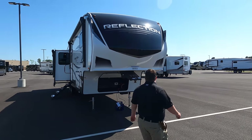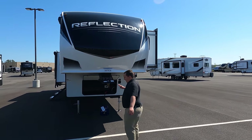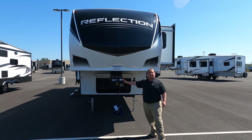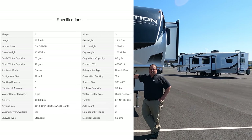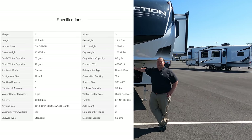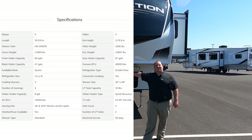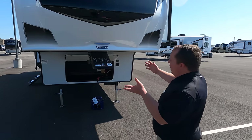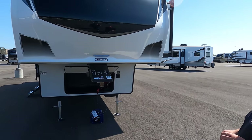Model is Grand Design Reflection 337RLS. The actual tip-to-tip length of this fifth wheel is 35 feet 6 inches. The dry weight is 10,697 pounds and the hitch weight is 2,090 pounds. Always remember, it's not necessarily about the weight of the unit — it's about that pin weight.